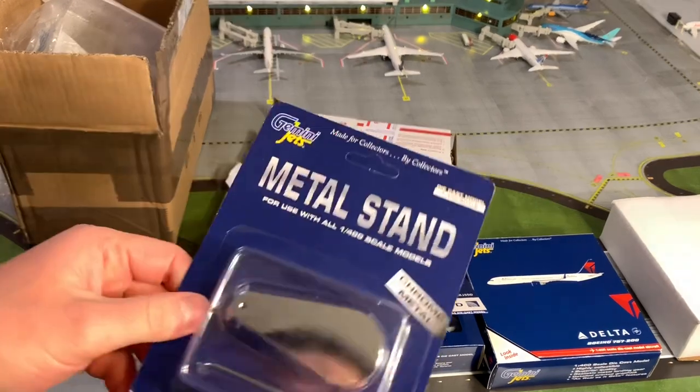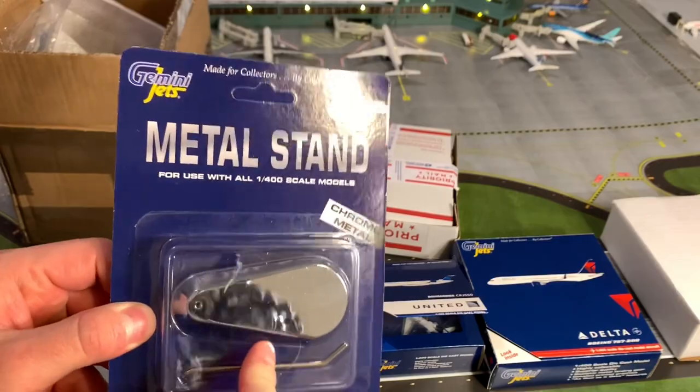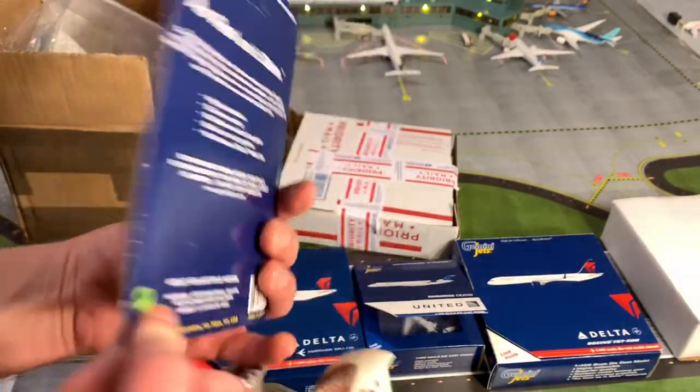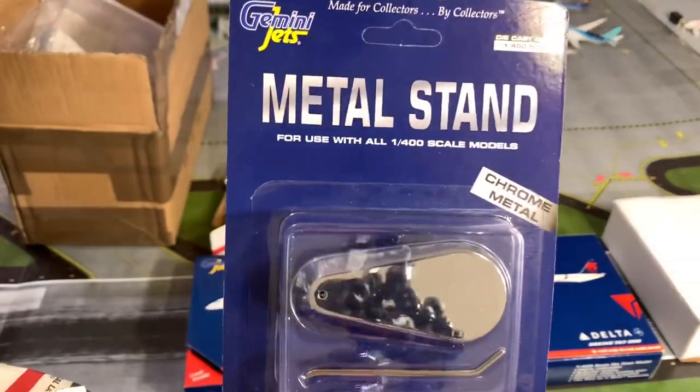I also received a Gemini Jets model stand. This will be great for having planes landing and taking off on the runway. That'll be awesome. I'll probably have to order about three more of these so I can make more of a realistic scene for you guys.